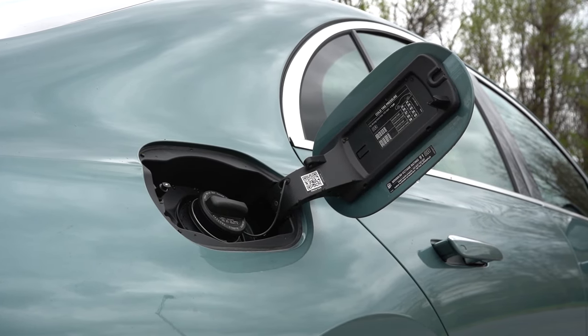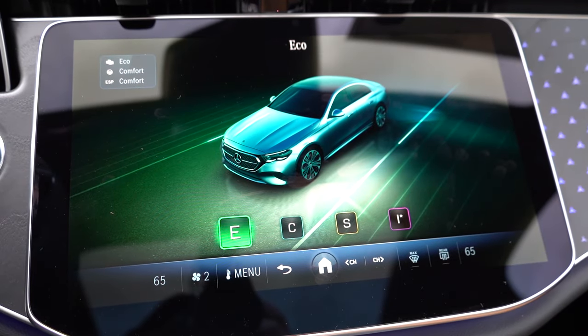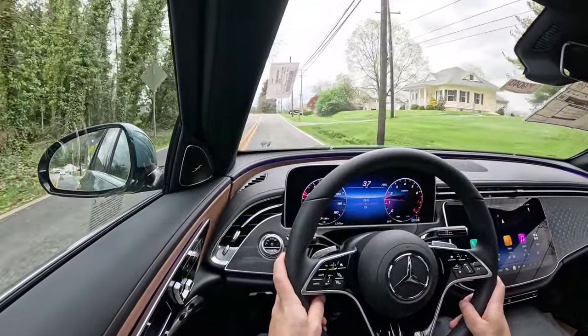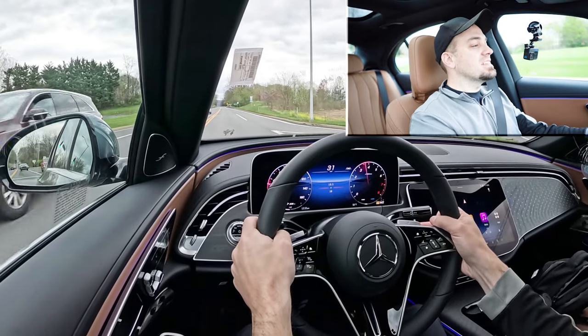Before we do any acceleration or paddle shifter testing, I want to mention the drive modes. It's labeled 'Dynamic' and is located just underneath the infotainment screen. Drive modes include Eco, Sharp, Sport, and Individual, adjusting shift points, throttle response, steering sensitivity, and all-wheel drive system engagement. Now let's put the paddle shifters to the test and see how quickly they react as we bring the E350 up to speed.